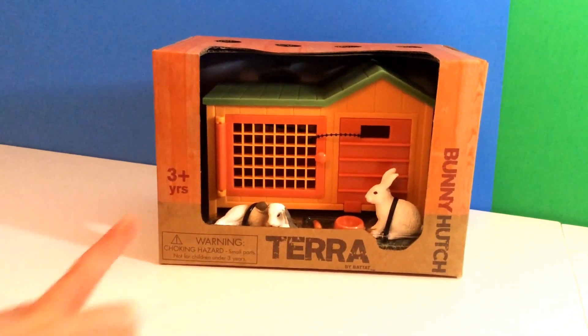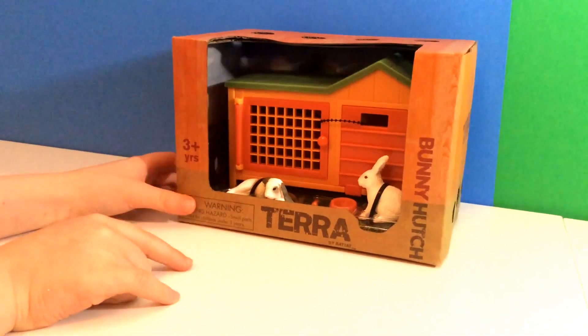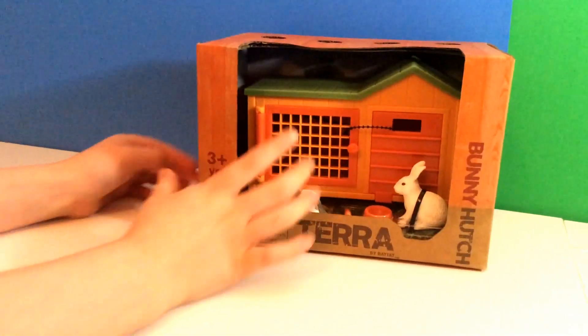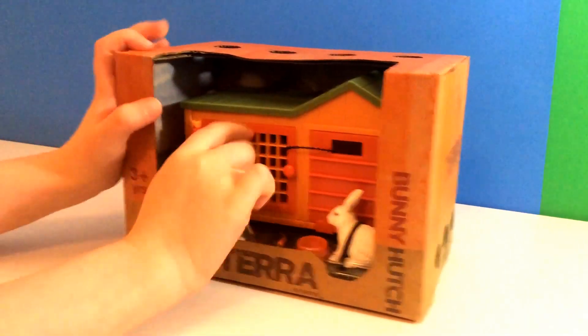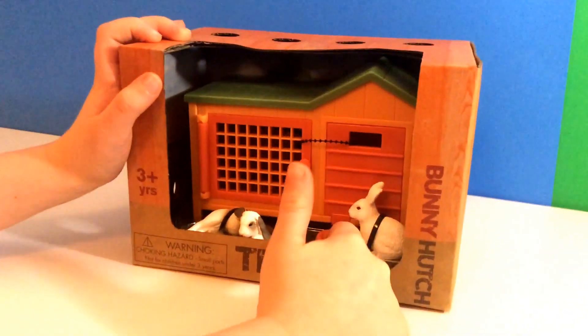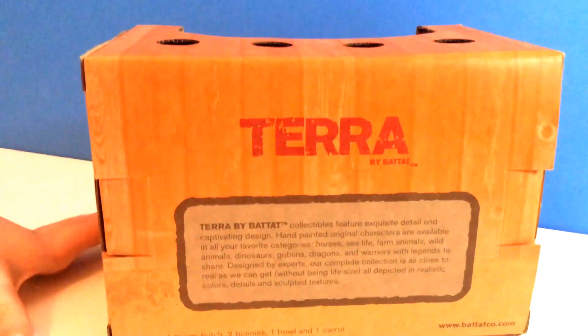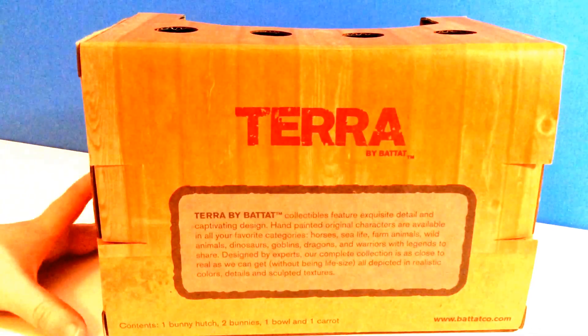Hi guys, and we have a bunny hutch to open today. It's a bunny hutch — one bunny hutch, one cat, and one bull, and two bunnies. It's Terra Vibratect.